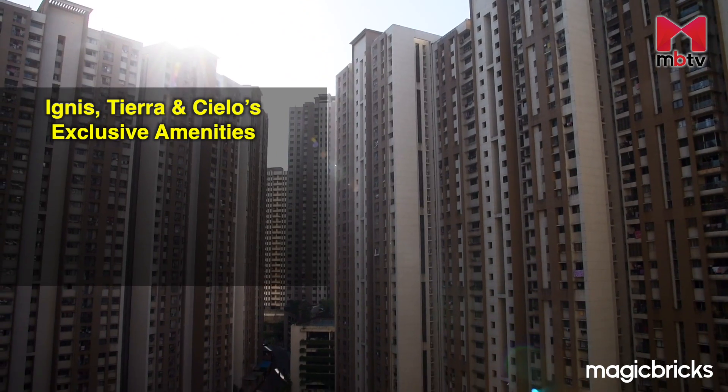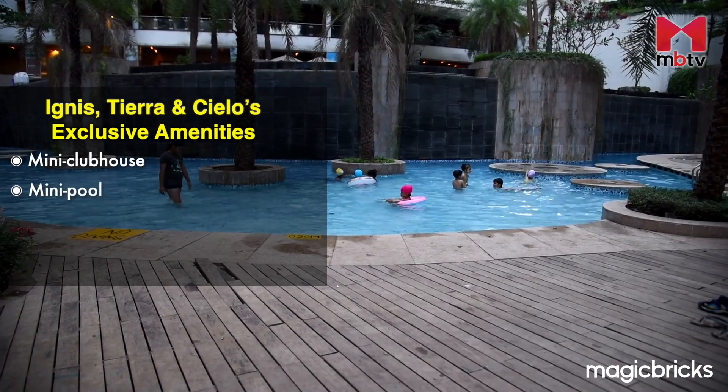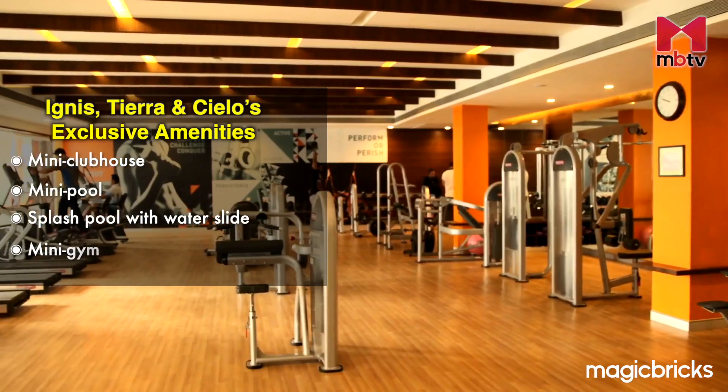Clusters Ignis, Tiara and Cielo have their own exclusive mini clubhouse with a mini pool, splash pool with waterslide and mini gym.